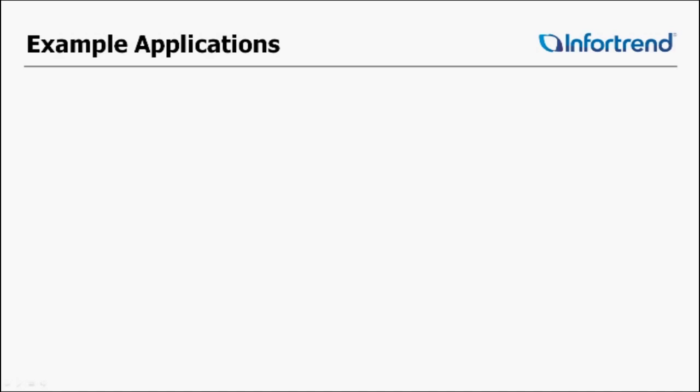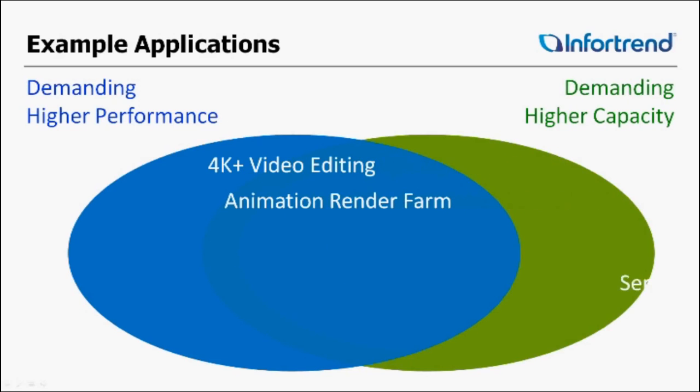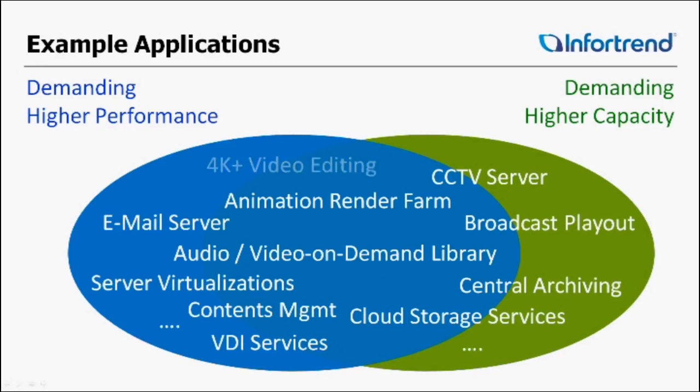You're probably asking what difference does that really make? Here are some examples of applications that will take advantage of this. The video editing industry certainly needs higher performance. With resolutions of 4K and even higher, using a faster storage system is key and essential. It saves a ton of time, especially when there are multiple video streams involved in the editing process. Animation render farms benefit too — higher performance storage accelerates the overall project schedule, saving you time and money.